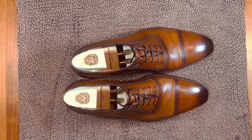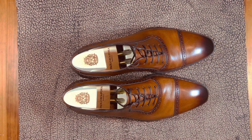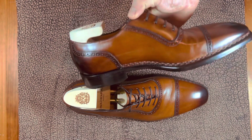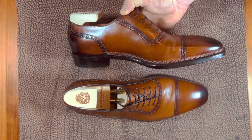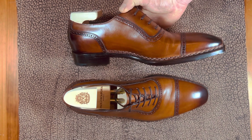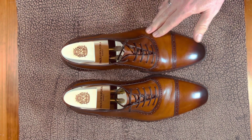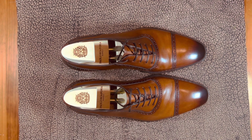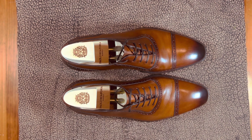My third pair of Paolo Scafora is this beautiful pair of Adelaides with a gorgeous Norvegese stitch — it's actually a Norvegese stitch, not a welt, apologies. It has this really great tan patina, and I'm a fan of this patina. I actually have another pair of shoes in it that I did another video on. But I really want to focus on these shoes — the leather quality, the color, the fit, and some of the extras and how they wear. That's the purpose of today's review.